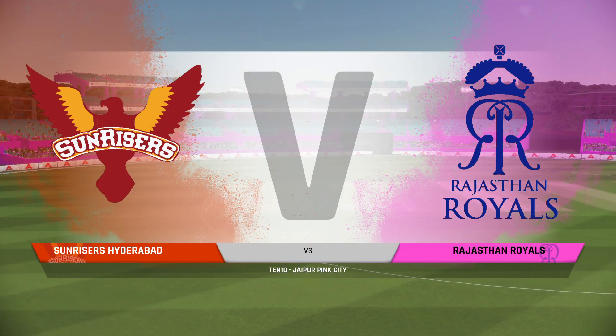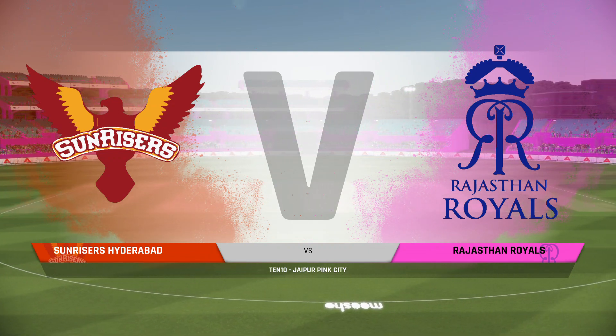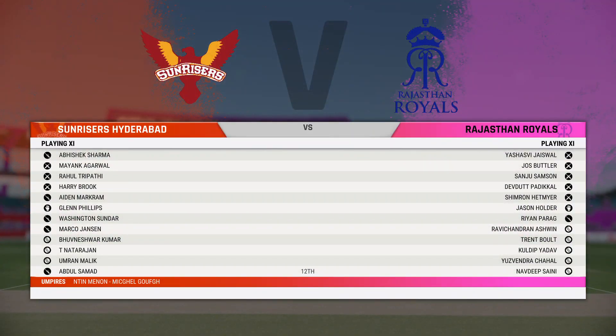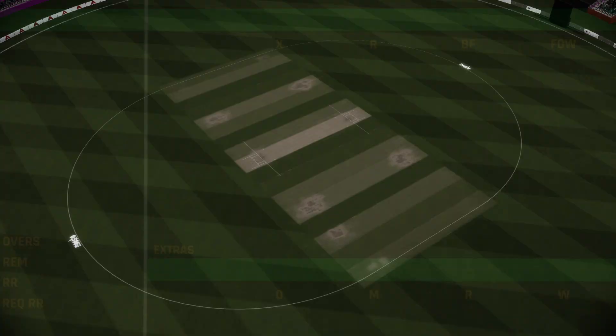Ladies and gentlemen, good evening. You join us for this 10-over match between the Hyderabad Phoenix and the Rajasthan Ravens. I'm Mike Atherton, and with me for this match is Mel Jones, Ali Mitchell, Ian Healy, and the one and only...